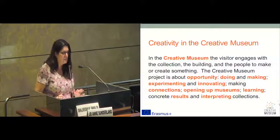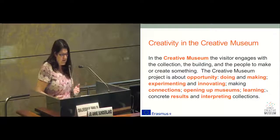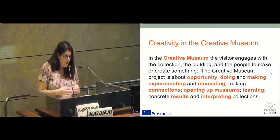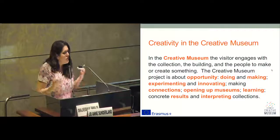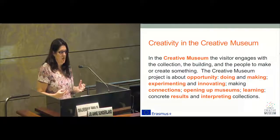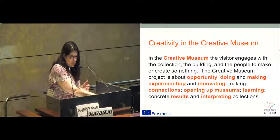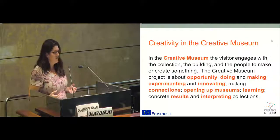So, one of the key things for us as a partnership — and you may disagree or dispute some of this definition — but for us, in the Creative Museum as a concept, the visitor engages with the collection, the building and the people to make or create something. The Creative Museum is about opportunity: doing, making, experimenting, innovating, making connections, opening up museums, learning. But also it's about things that are concrete and ways of interpreting collections.